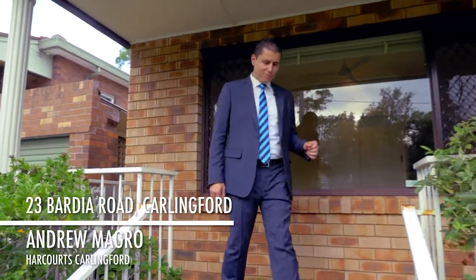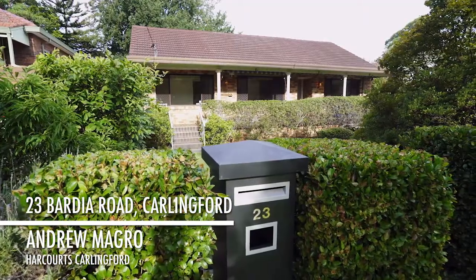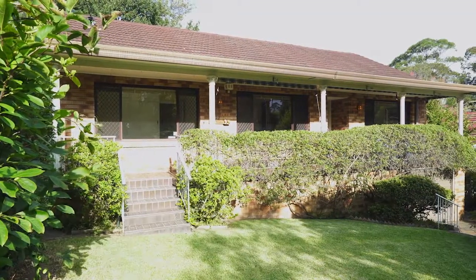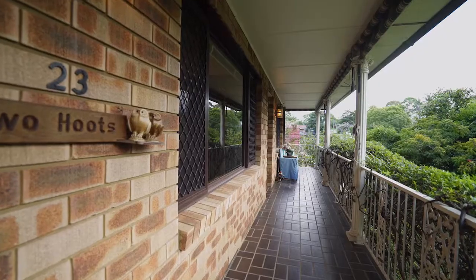Hi, my name is Andrew Magro and I'm from Harcourts Carlingford. We're here today at number 23 Bardia Road, Carlingford. Set amongst proud homeowners in a quality street, this traditional family home has become available for the first time in many decades. So come with me and I'll show you around inside.